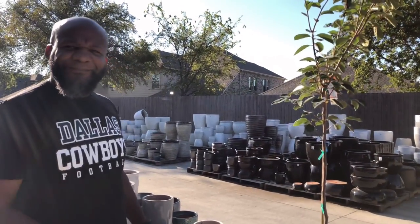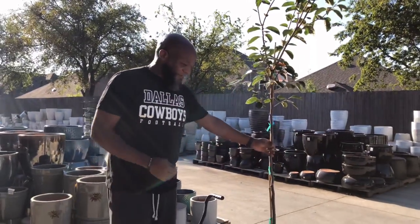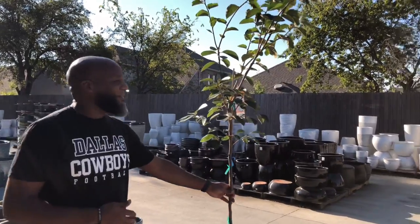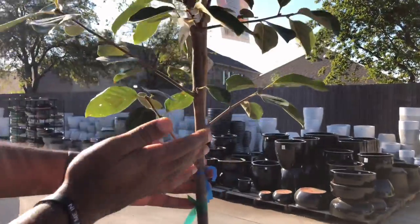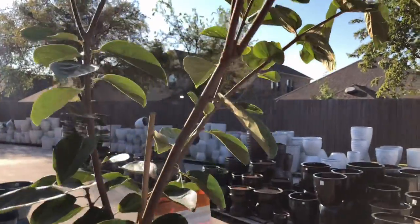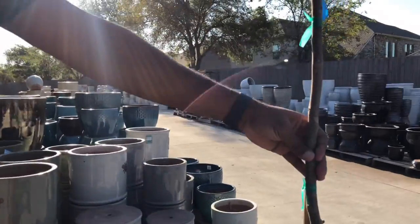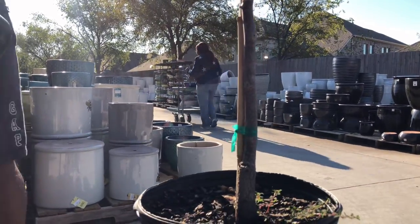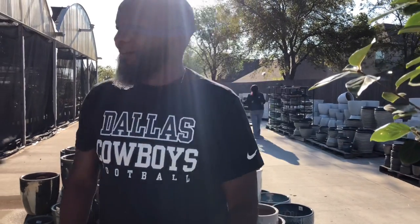All right, here it is — this is my baby, the one I've been waiting for. This is the Fuyu persimmon. You see why I got this thing? See the spread on it — it'll be branching here, branching there, branching everywhere. The spread already on this thing is gonna just spread out beautifully. It's got a good root stock and it's already been grafted. It's gonna come up and show out — that's what I'm looking forward to. If you ain't ever had one, get you one — they're freaking delicious!